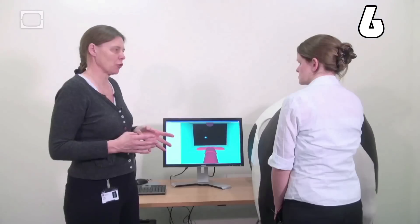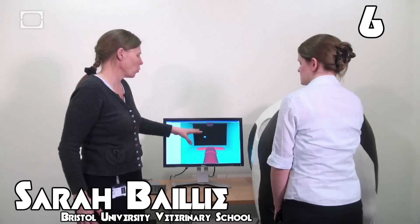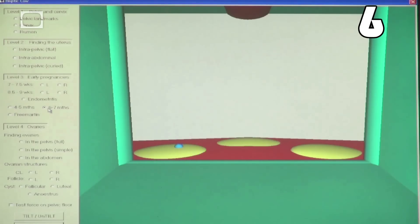Now this robot kind of looks like a cow's butt, chiefly because it exists solely to simulate the anatomy of a cow's rectum. Invented by veterinarian and computer scientist Sarah Bailey of Bristol University's veterinary school, the haptic cow is a high-tech teaching instrument.